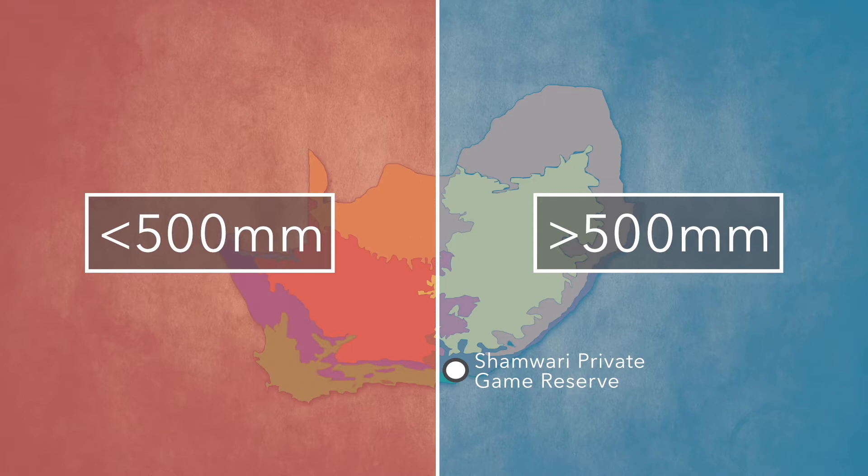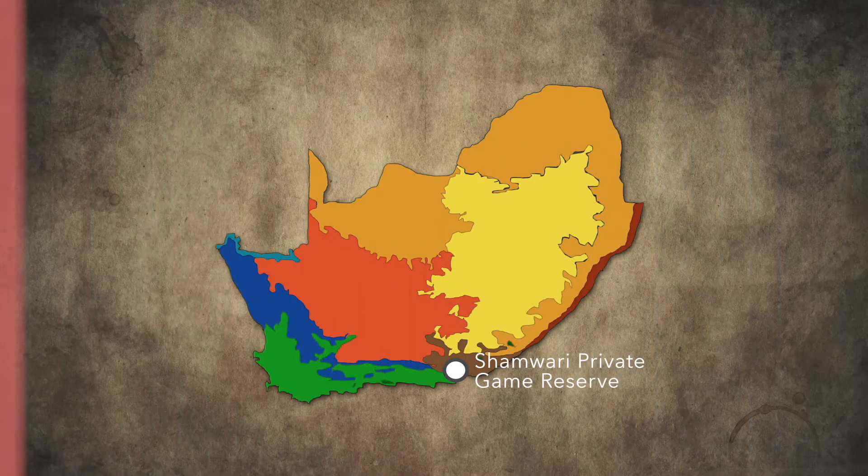We're fortunate at Shamwari because we get both a summer and a winter rainfall, and because of where we're situated there's a convergence of nearly all of the biomes in South Africa in this one spot. That's why in such a short distance we can traverse from one biome into the next and have the most amazing diversity. On Shamwari we have representation from about five of the biomes.